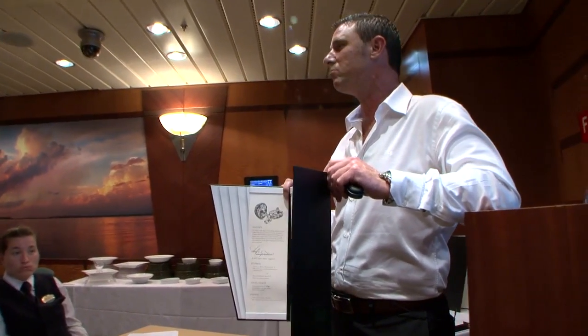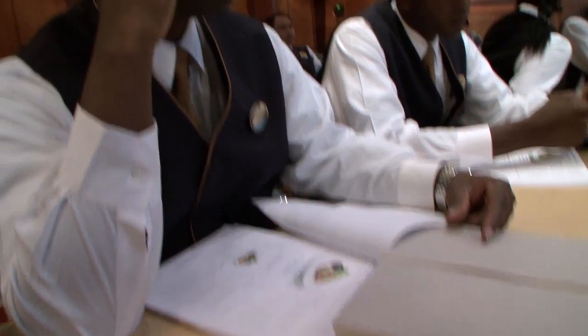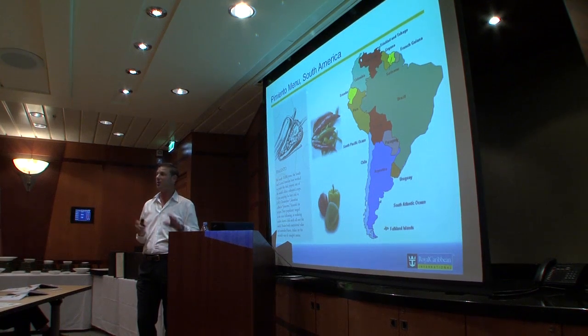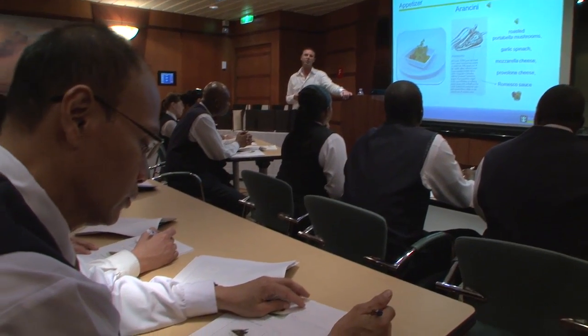Every ship is different. Every itinerary is different. So we would build a training course for the onboard training around the specifics of that ship. It's really going through each of the menu items and highlighting the key ingredients in those items, explaining how to recommend those particular items to guests. We'd even go as far as including audio pronunciations onto our training programs.